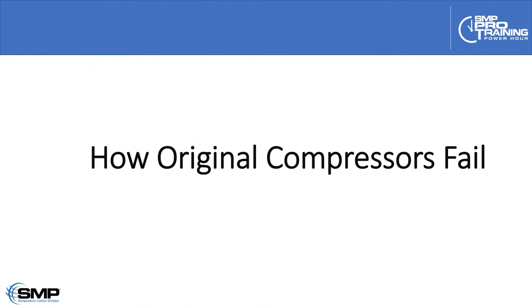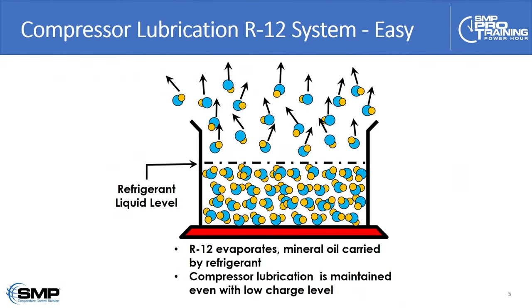Let's ask and hopefully answer the question of how original compressors fail. Back in the day when we were using R12 and mineral oil, there's a strong molecular bond between the mineral oil molecule and R12 refrigerant, so they mix together homogeneously as a liquid. Even when the liquid level in the evaporator gets low and the refrigerant is evaporating, that gaseous refrigerant will carry a molecule of mineral oil with it — so it's relatively easy to maintain compressor lubrication in an R12 system.